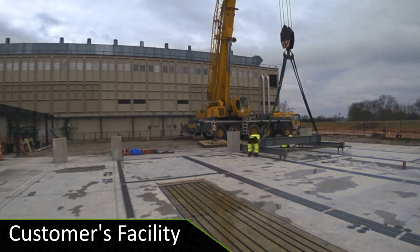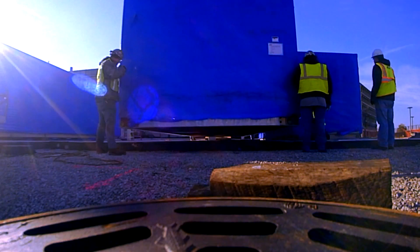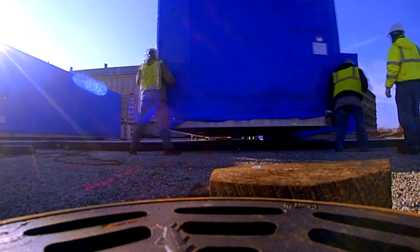Site preparation was done in parallel with the build out of the enclosures. Utilities have been installed and the concrete pad is ready.